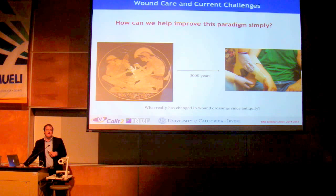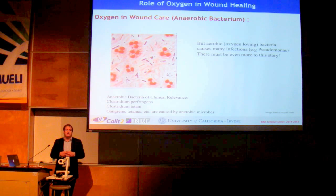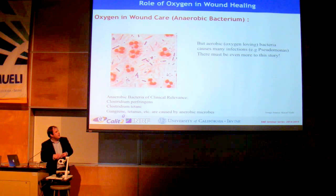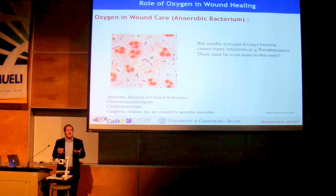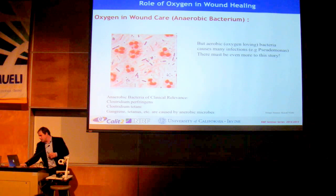One thing we're beginning to understand is the role of oxygen in wound healing. Immediately you might think of anaerobic bacteria — for example, gas gangrene is caused by anaerobic bacteria thriving in low-oxygen environments while body cells struggle. However, this is not the whole story. From burn boards, much of the infections that are actual problems are in the genus Pseudomonas, which is an aerobic bacteria that requires oxygen to live. So by providing oxygen you're helping your body, but you're also potentially helping certain bacteria.